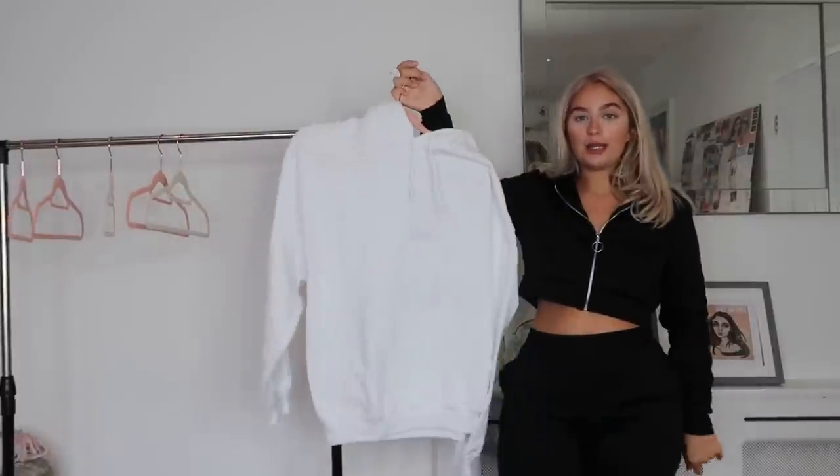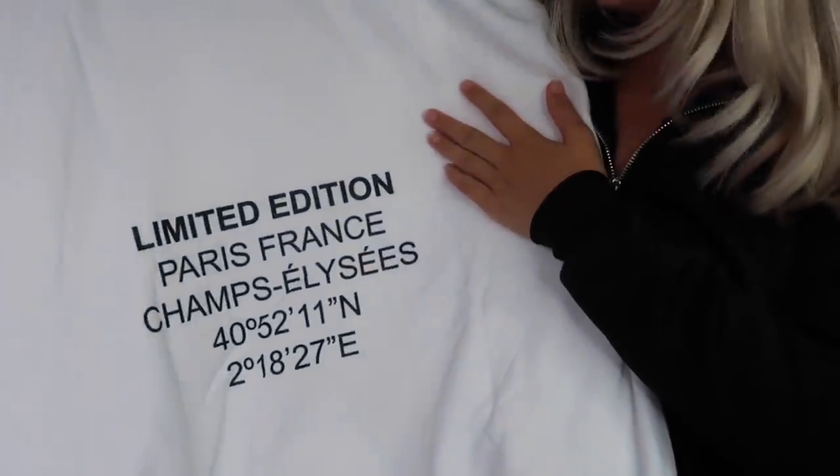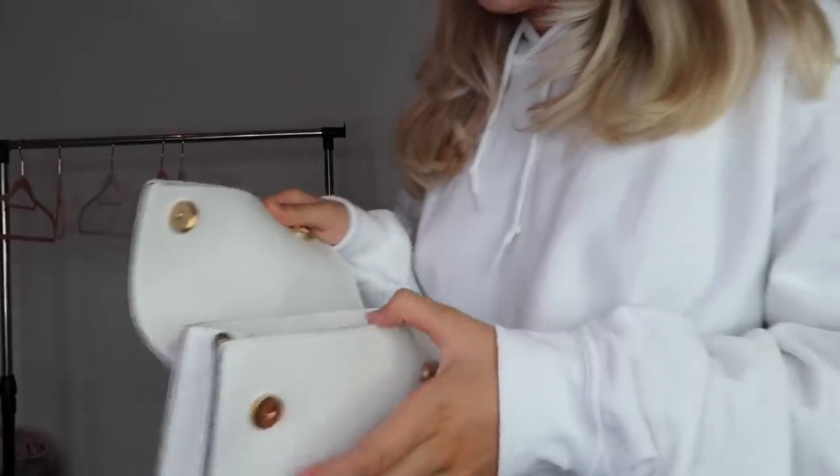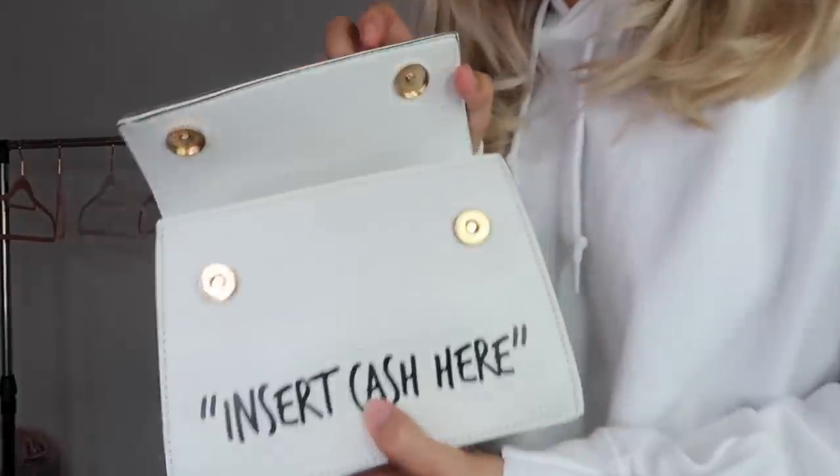I only have one item left and it is a hoodie. You look at it and think it's just a plain white hoodie — think again! On the back they've done 'Limited Edition Paris France' and then some coordinates. Plain in the front, party in the back. This is so comfortable — it's lined with the same fluffy material. It's just oversized enough to be comfy without feeling like you're being eaten by a jumper. You've got the sick back print, a big hood, and pockets. Then there's also the bag — it says 'Insert Cash Here,' inspired by Off-White, and it comes with a gold chunky chain.